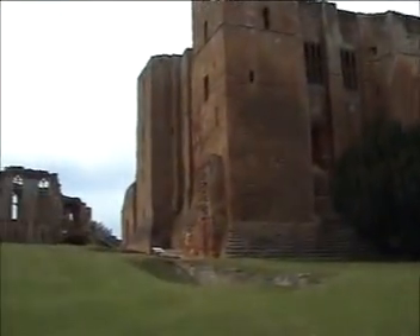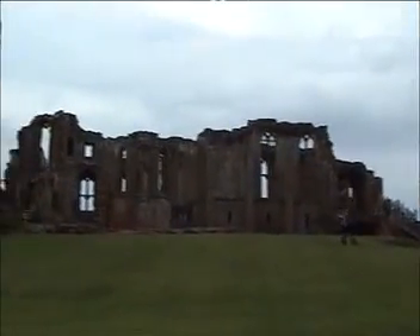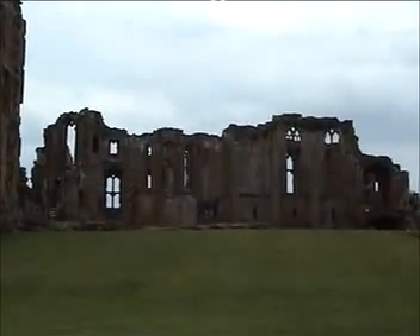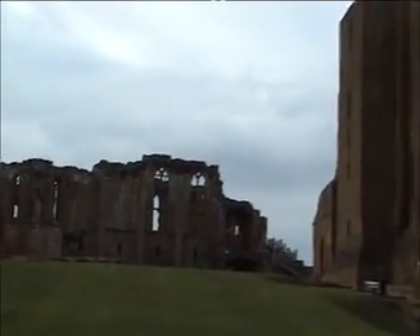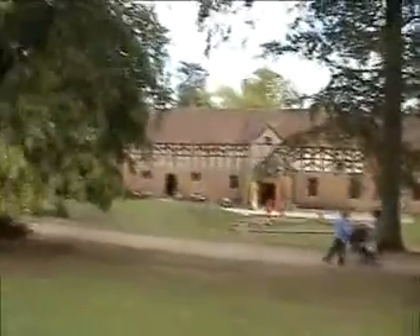It was built and developed and added to by quite a few different kings, and Robert Dudley, Earl of Leicester, was Queen Elizabeth I's lover. He absolutely lavished loads of money on it — she probably gave him the money in the first place — and developed it for when she came and visited. That was around 1571 and 1575.